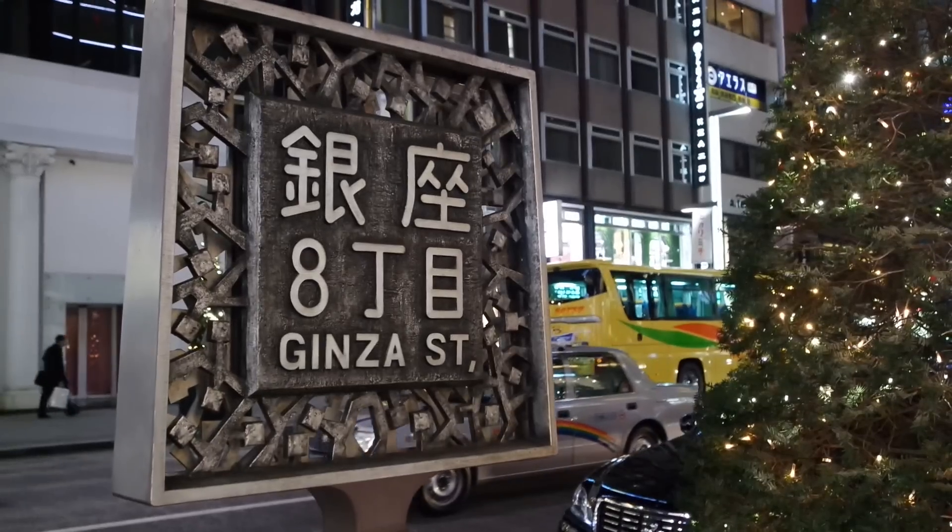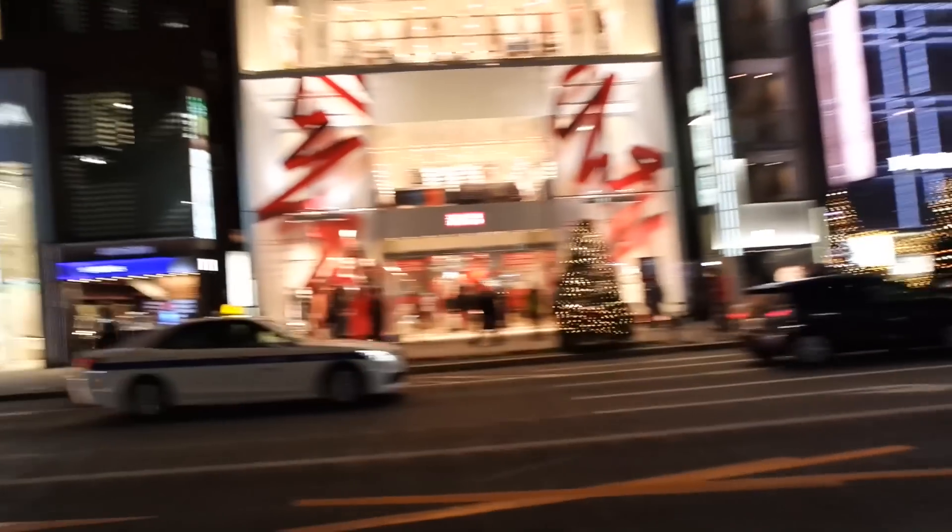Hi everyone! So right now I am walking down Ginza Street. Just passed the sign, there you go. Ginza Street is basically a massive stretch of street with shops and it's really pretty. I'm gonna look around some clothing places and I'll talk to you in a bit. Bye!